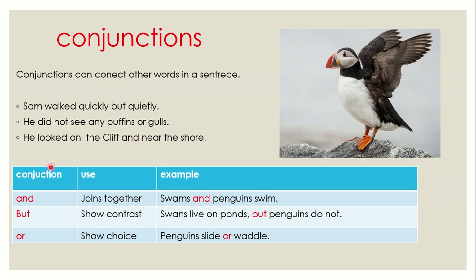Now let's see the conjunctions we will be studying during this lesson. 'And' joins together — example: swans and penguins swim. The conjunction 'but' shows contrast — example: swans live on ponds, but penguins do not. Always use a comma before 'but'. 'Or' shows choice — example: penguins slide or waddle.